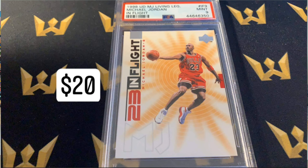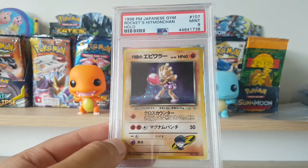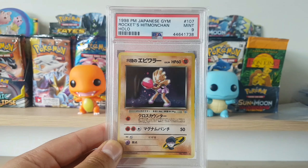The last PSA graded card we have is actually a Pokemon card — it's a Rocket's Hitmonchan PSA 9, also a great deal. Can't remember the price, maybe $26. It's a Japanese holographic, not as expensive as the English holographic version, but nonetheless it was a cheap buy already graded. I thought it was worth it, and I like Hitmonchan — he's a pretty cool guy. So we got three PSA graded cards and some of those watsi holos from the older sets, Base Set and Jungle.